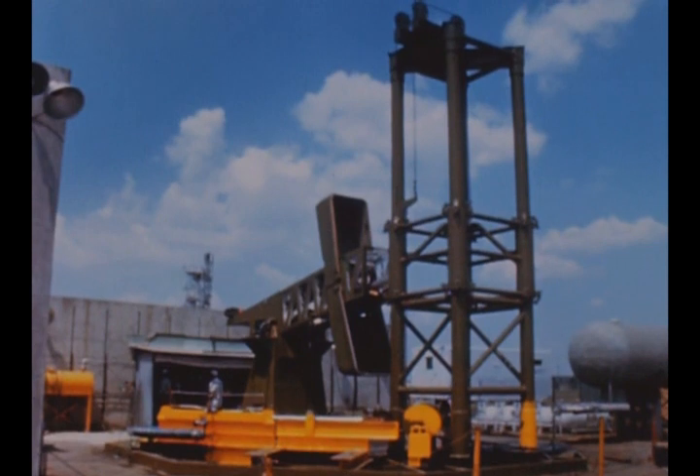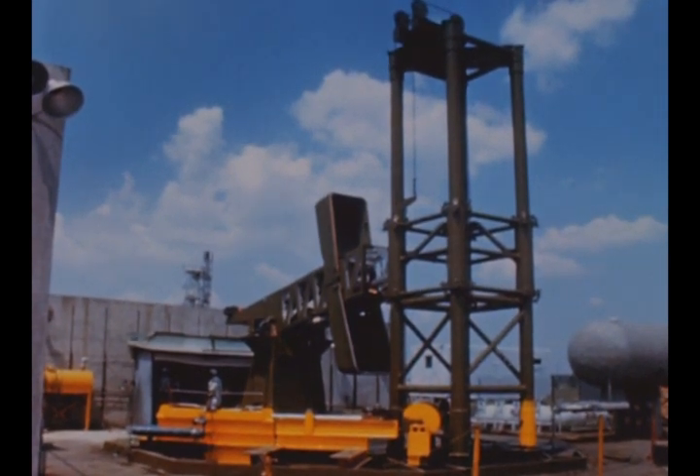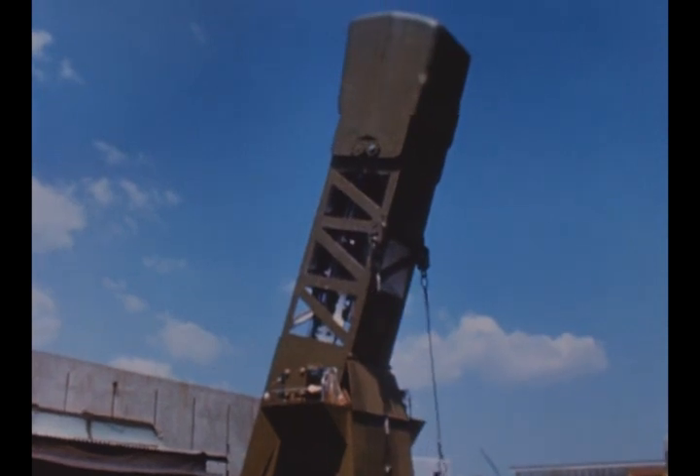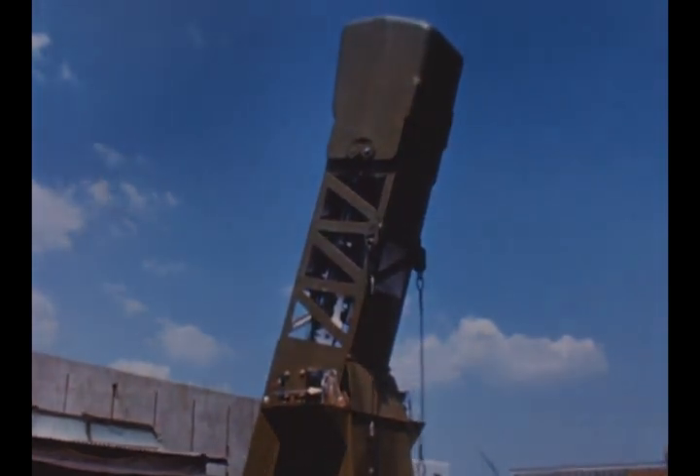This prototype S1C tail service mast is another item being tested at Marshall to prove the design concept of Launch Complex 39 GSE.